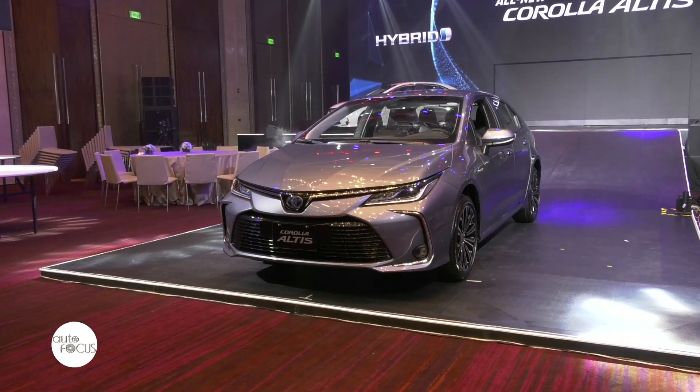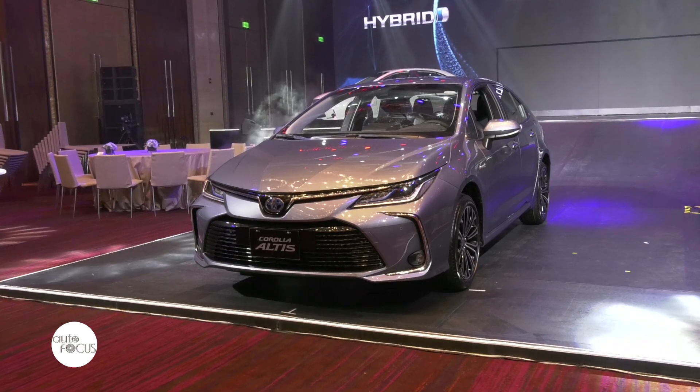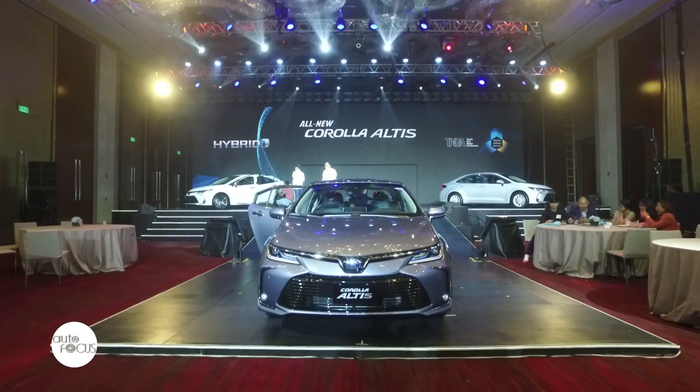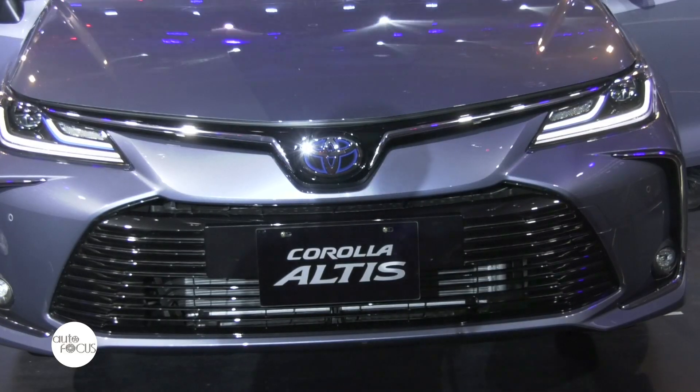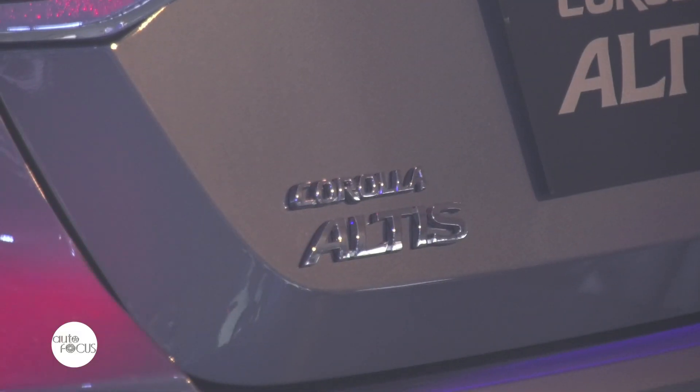This new generation of the Corolla Altis is redesigned with improved performance and accentuated appeal, all while retaining its timeless legacy. The classic model, well-loved by Filipinos, further elevates its image by enhancing performance, comfort, and convenience, while providing peace of mind with its advanced safety features.